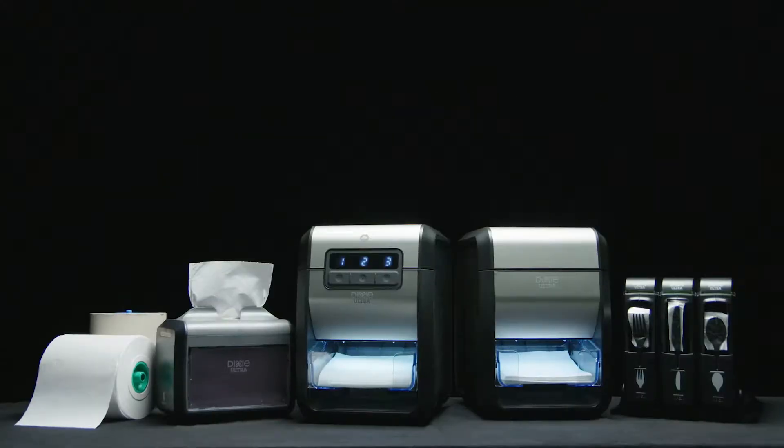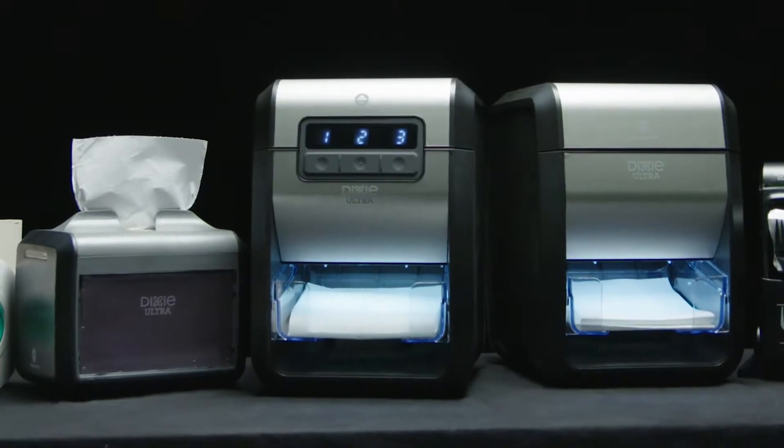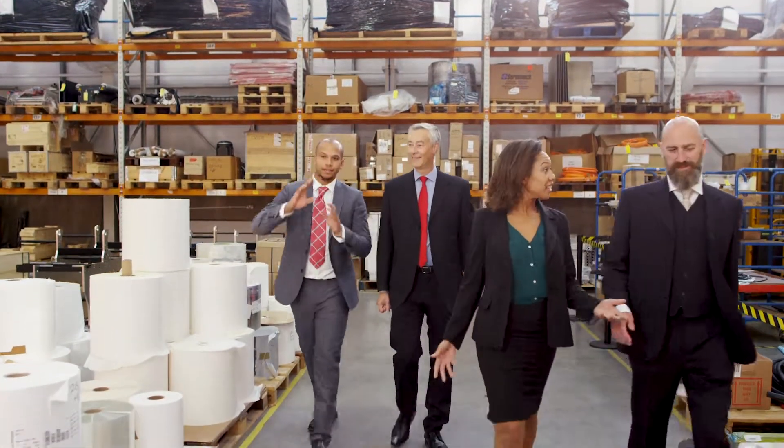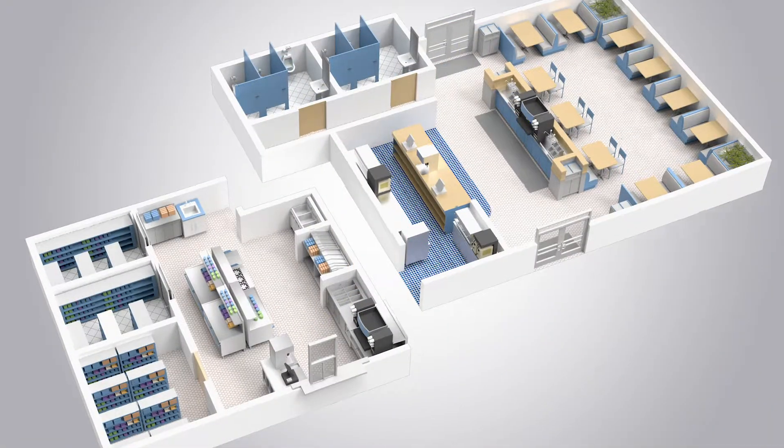We're always innovating, and our portfolio of Dixie products is engineered to meet today's top food service needs. This is where our distribution sales partners have a real advantage with GP Pro. Let's look at key usage areas within a typical LSR.